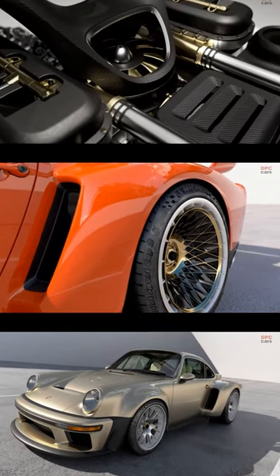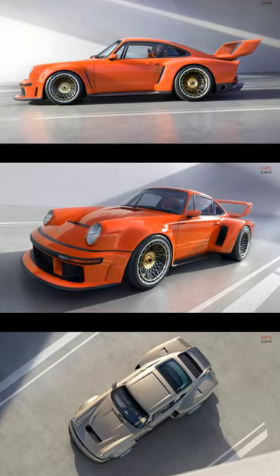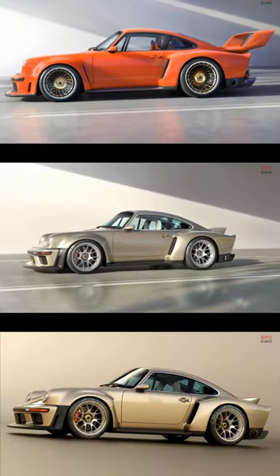For those seeking a more road-focused experience, Singer also offers a version with a classic ducktail spoiler and a relaxed front splitter.